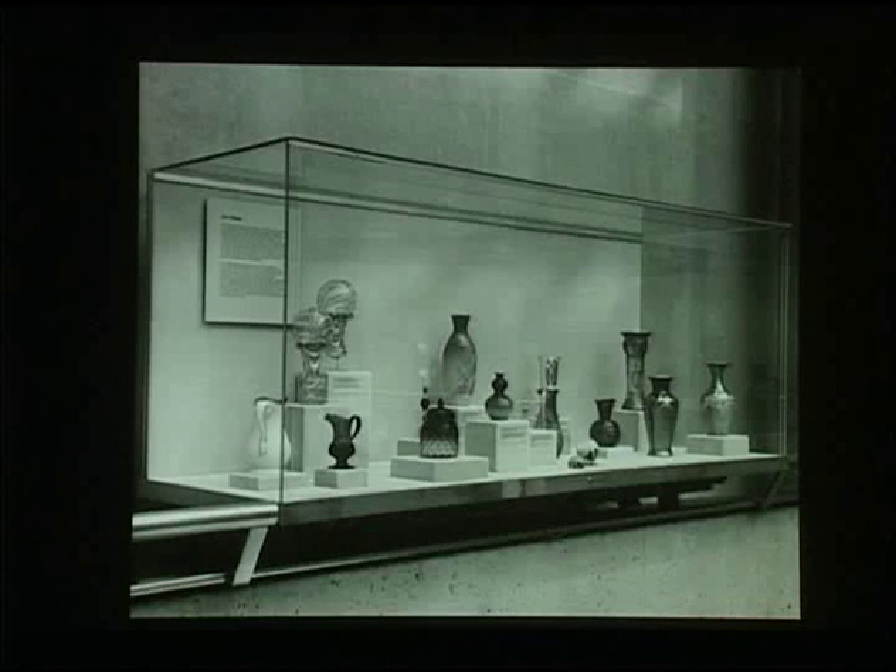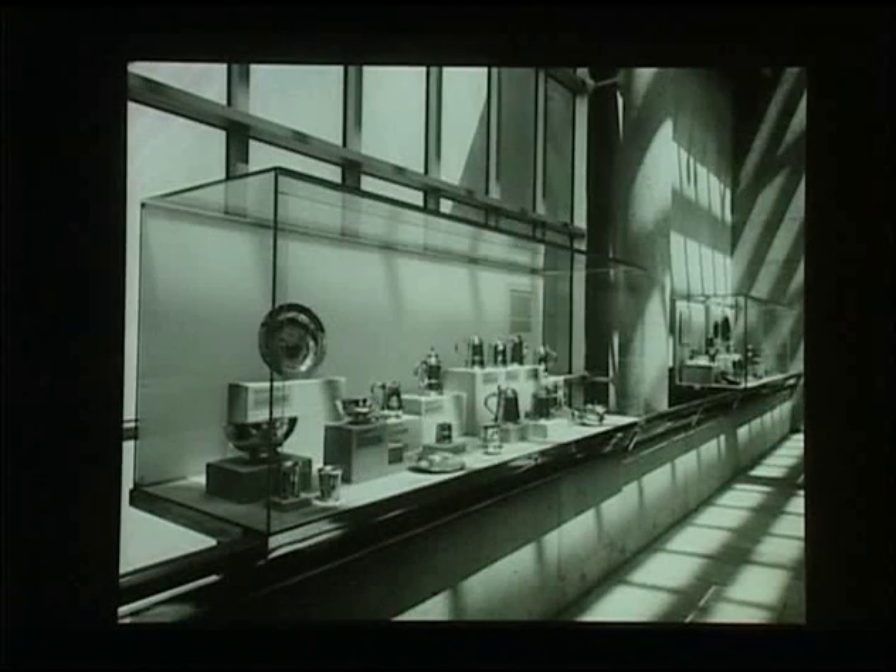Along the masonry wall on the east and the window wall overlooking Central Park on the west, rail cases with opaque or translucent backs held additional examples of these decorative arts, such as the art glass displayed on the east side, and colonial silver and pewter on the west.